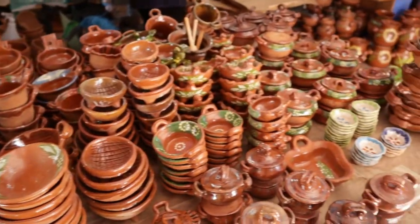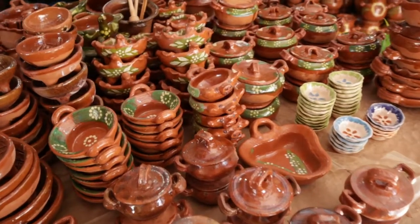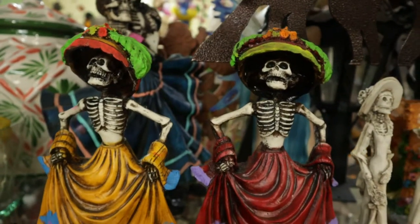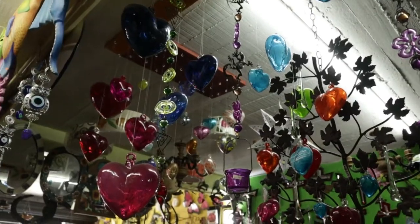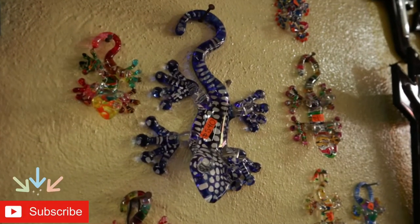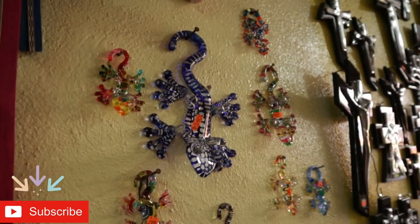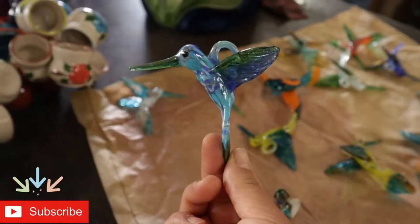They're all tiny and hand painted. I hope you enjoyed this episode. Don't forget to subscribe to the channel if you'd like to see more content about Mexican culture, gastronomy, and street food. Till next time — Chinita out.